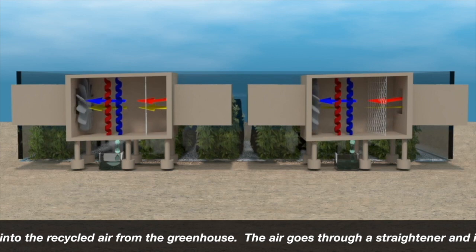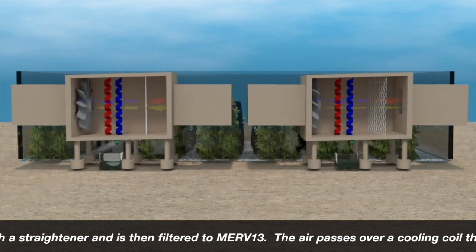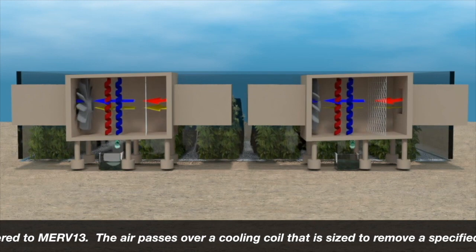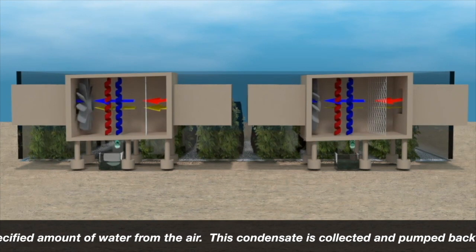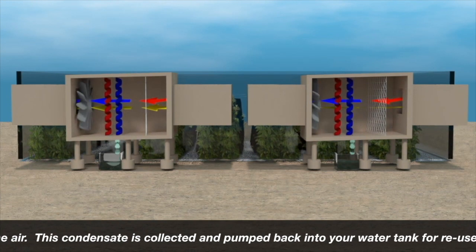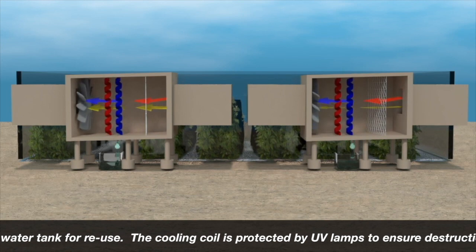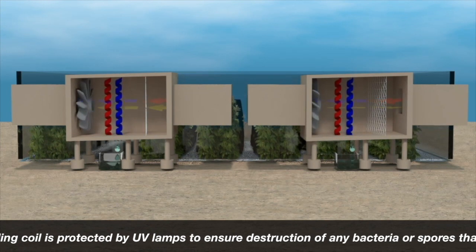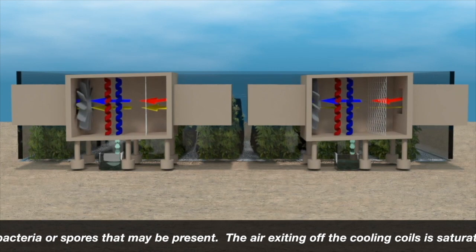The air goes through a straightener and is then filtered to MERV 13. The air passes over a cooling coil that is sized to remove a specified amount of water from the air. This condensate is collected and pumped back into your water tank for reuse. The cooling coil is protected by UV lamps to ensure destruction of any bacteria or spores that may be present.